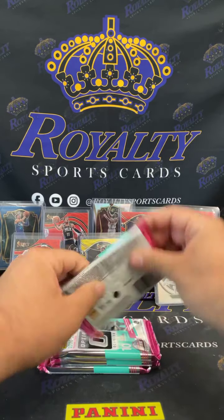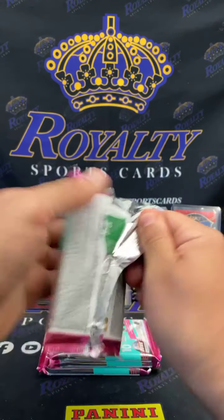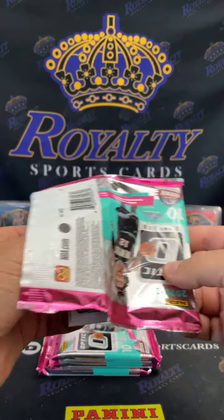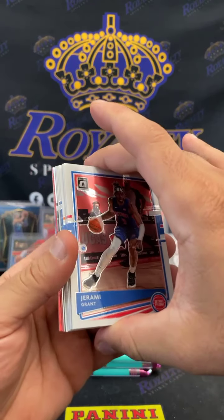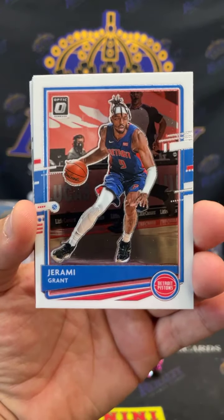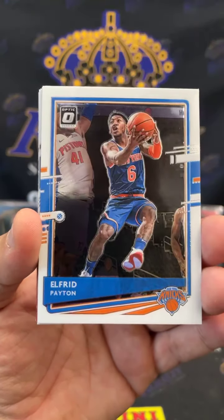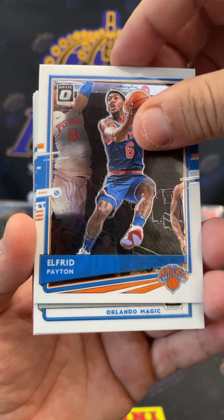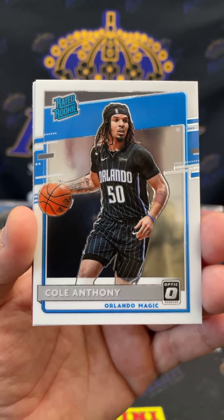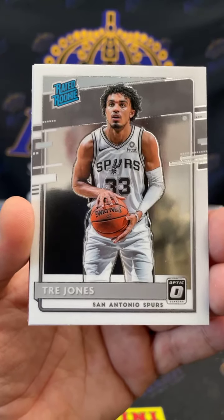All right, good luck everyone. Get the party started. Let's go out with a bang one time. I see a little red, a little silver — see what we got. Jeremiah Grant, RJ Barrett, Nikola Vucevic, Alfred Payton. Cole Anthony rated rookie going out to the Magic, Trey Jones.